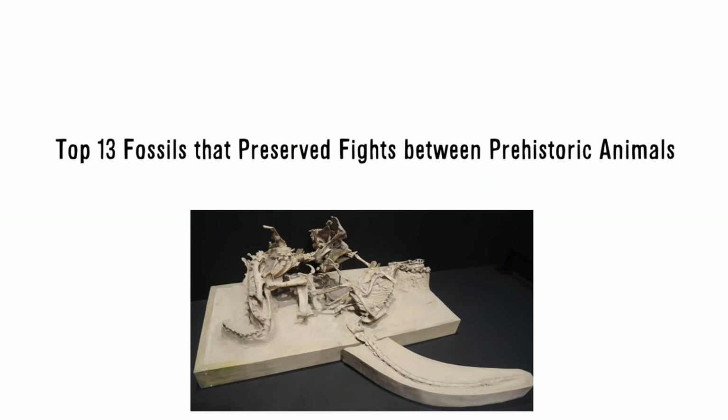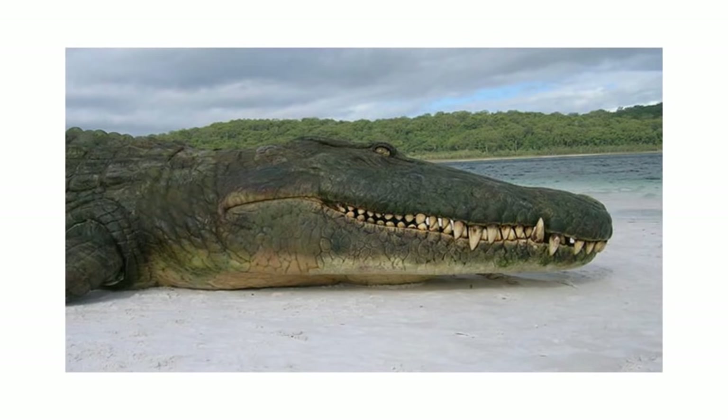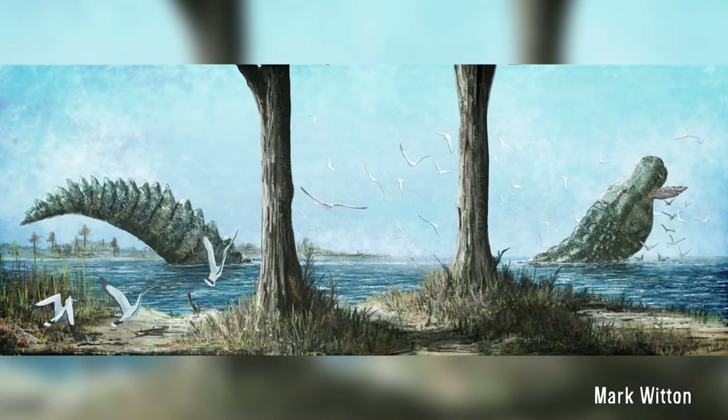So sit back, because today we have the top 13 fossils that preserve fights between prehistoric animals. Deinosuchus is quite famous in the paleontological community. This late-Cretaceous 'terrible crocodile,' as the name implies, could reach lengths up to 35 feet, meaning it was massive and terrifying.